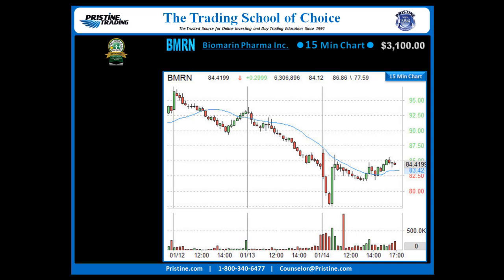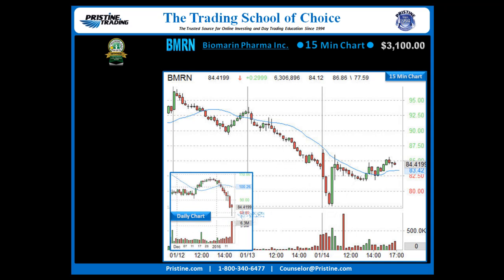Back to the trade. Here's the 15-minute chart of BMRN. The reason that this trade was being looked at — you can see that chart is in a downtrend on the 15-minute chart, but it was a long play. Here is the first reason: the daily chart I consider to be a climactic buy setup. Look at that bottom tail, look at the number of days down, look at the volume that came in on that particular day.